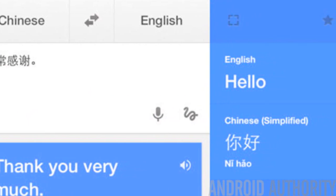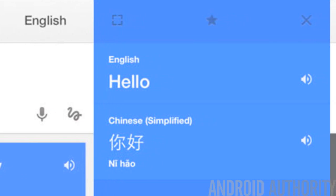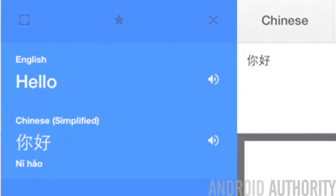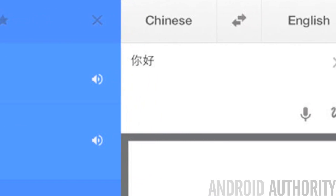It's not very often that we hear about Google Translate updates because the app is already awesome. However, an update was recently released that does more than just fix bugs or improve performance. There is now a new interface that makes it easier to communicate with people while you're actually out with them, along with some added handwriting and camera functionality.